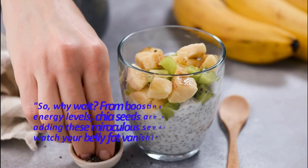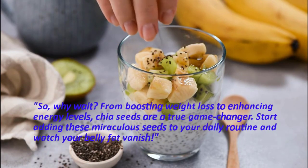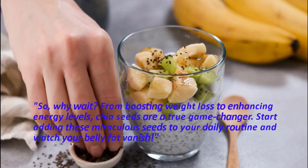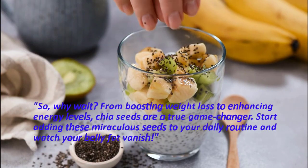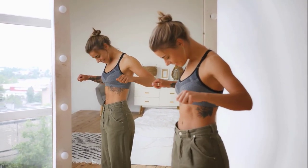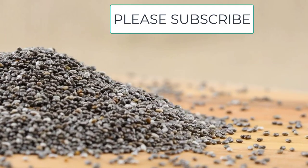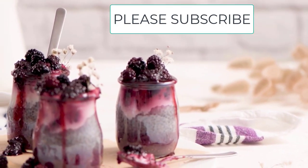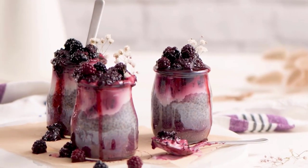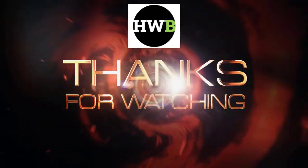So, why wait? From boosting weight loss to enhancing energy levels, chia seeds are a true game changer. Start adding these miraculous seeds to your daily routine and watch your belly fat vanish. Unlock the power of chia seeds and embark on a healthier, more vibrant you. One seed can make all the difference. Thanks for watching this video — please subscribe and share. Thank you.